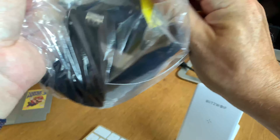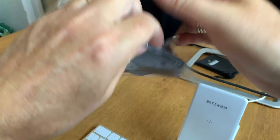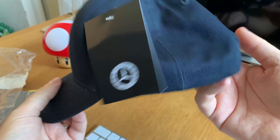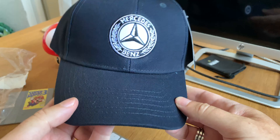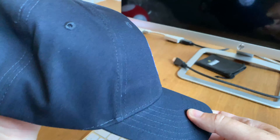I bought an original real Mercedes-Benz cap today — 'keps' in Swedish — so I want to try this out. It will match my Mercedes-Benz A200 A-Class 2019-2020 model.